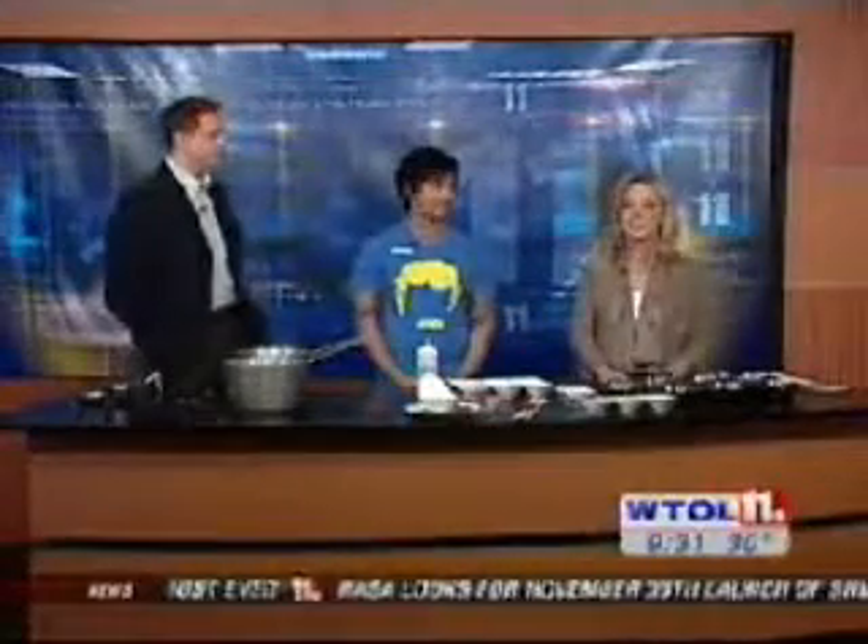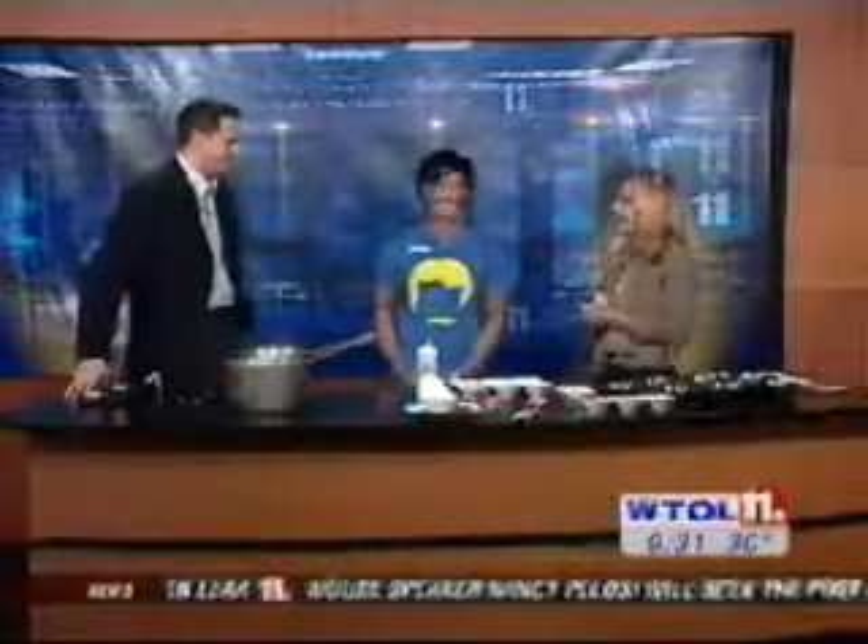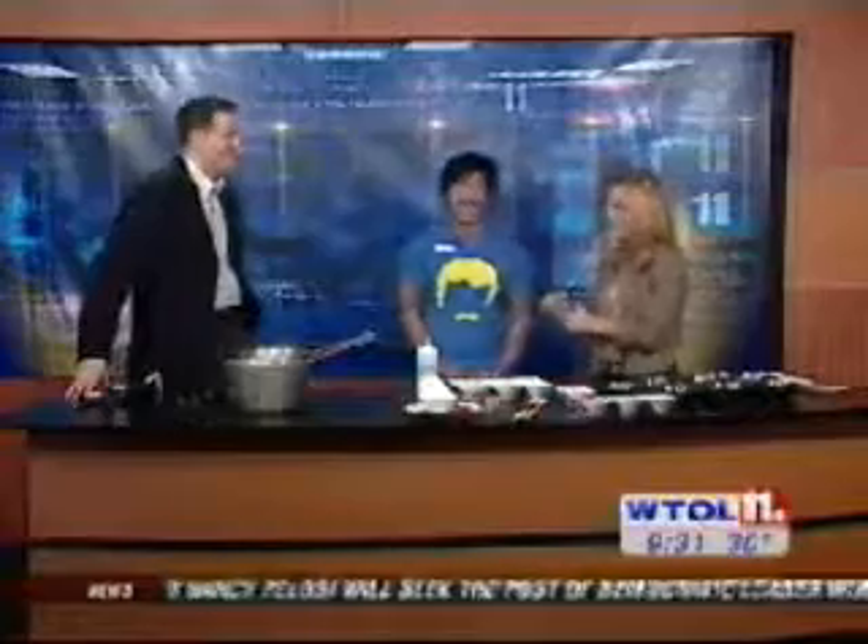One local restaurant knows all about finding the right balance. Chef Banger from Balance Pan-Asian Grill joins us this morning in your morning Saturday kitchen. Good morning. Did I get your name right? Yes, good. We started off okay — we got the name right in the first shot. Good to have you. Thank you, and it just smells amazing in here.